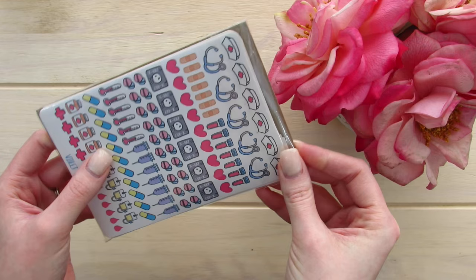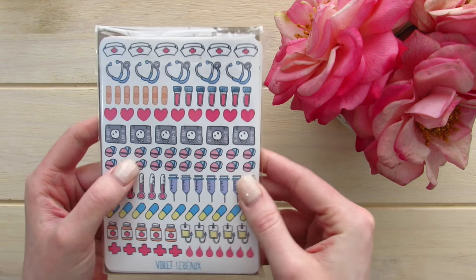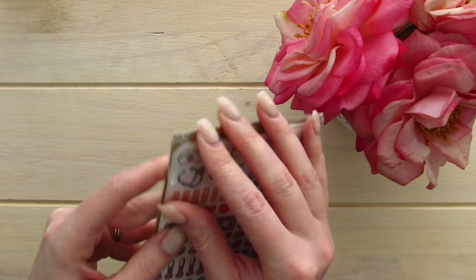I did try to get as many varieties as possible, so I purchased both matte and glossy because I wasn't sure which one I would like better. So let's go ahead and take a look.